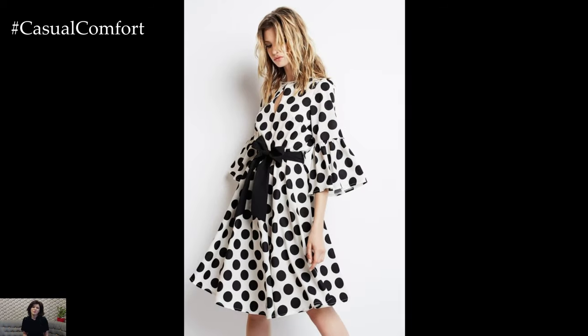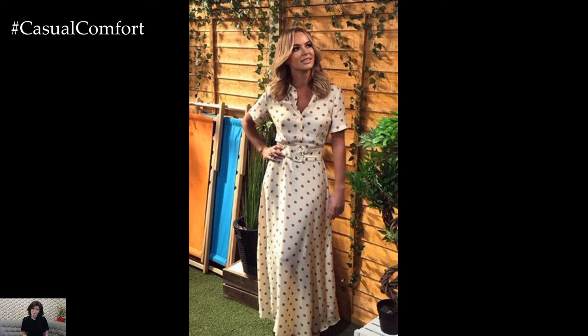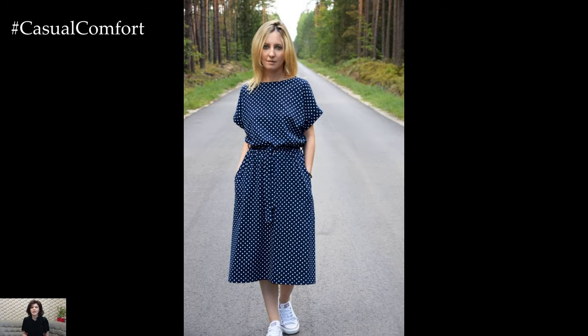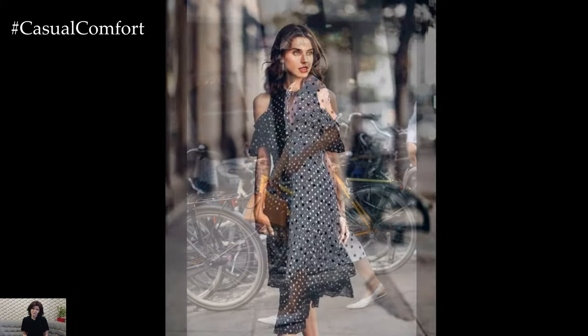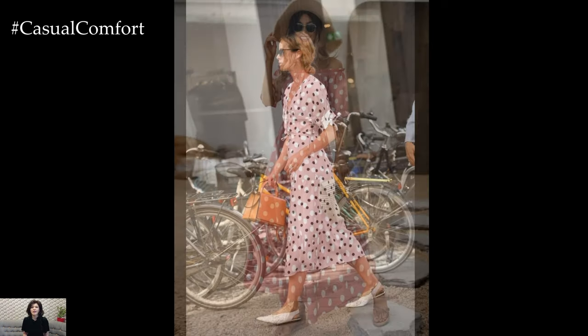Polka dot dresses serve as a great canvas for accessories. Whether you prefer bold statement pieces or subtle accents, you can easily customize your look to reflect your personal style. As you embrace the polka dot trend for summer 2024, remember that fashion is about expressing yourself. Don't be afraid to experiment with different styles, colors, and accessories to find the look that best represents you. Polka dot dresses are inherently fun and romantic, making them a wonderful addition to any summer wardrobe.